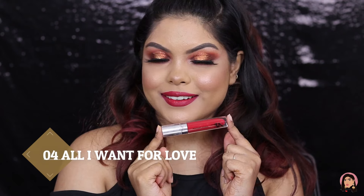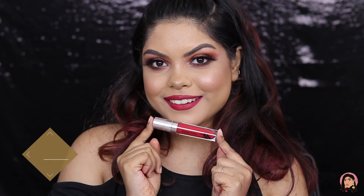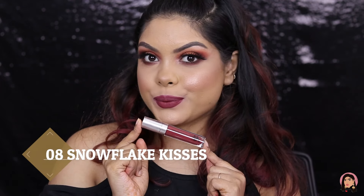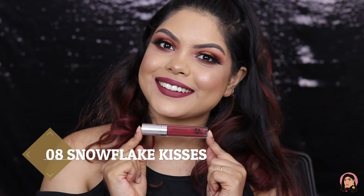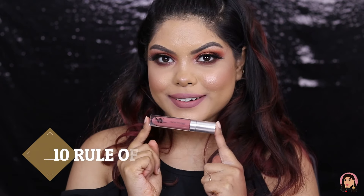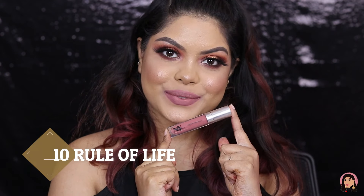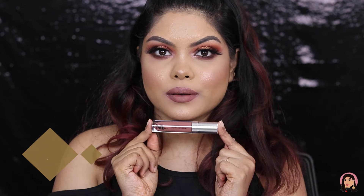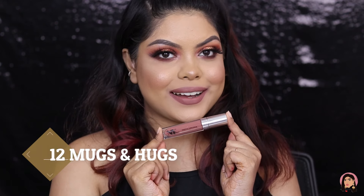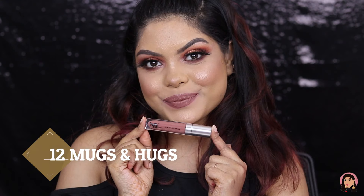They are also waterproof. The shade range is extremely varied and I absolutely love it because it complements most Indian skin tones. They dry to a perfect matte finish, which is what I love about them. In winter, you do need to prep your lips with a lip balm, but they stay for four to five hours without eating anything, and they are very comfortable on the lips as well.